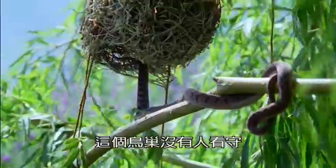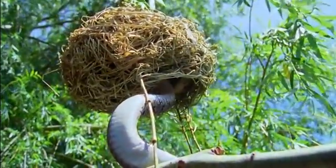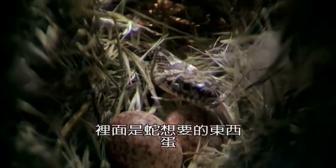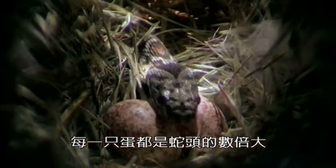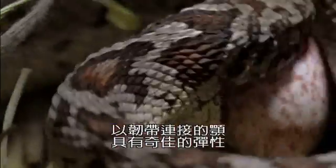This nest is unguarded, and this is what the snake is after: the eggs. Each is several times bigger than the snake's head, but its jaws are linked by ligaments that are amazingly elastic.